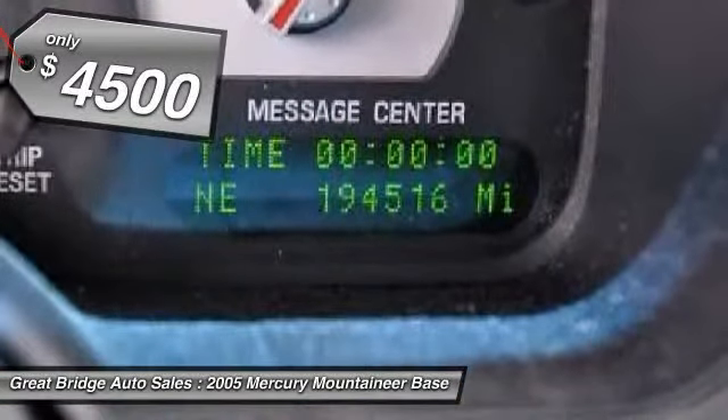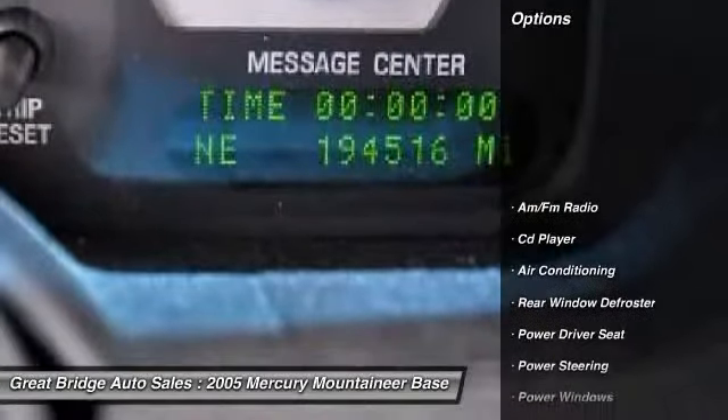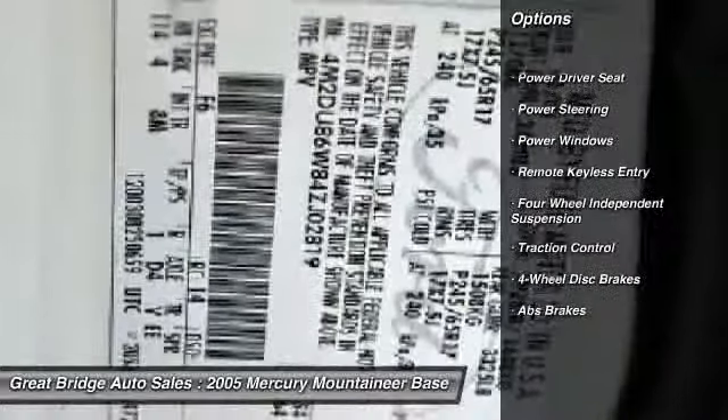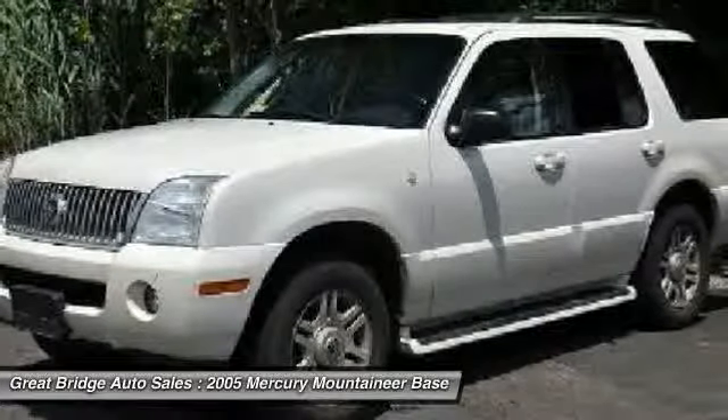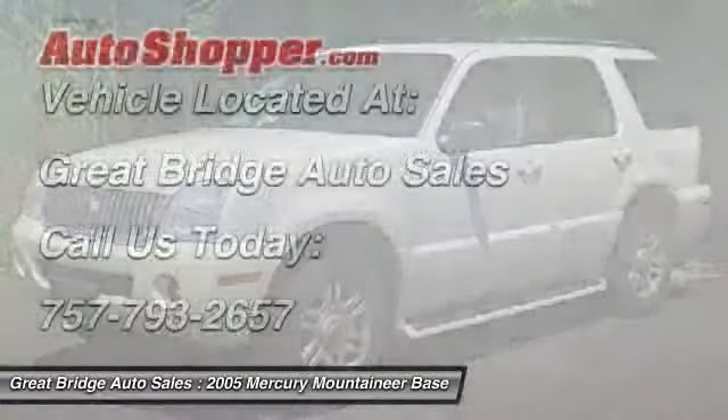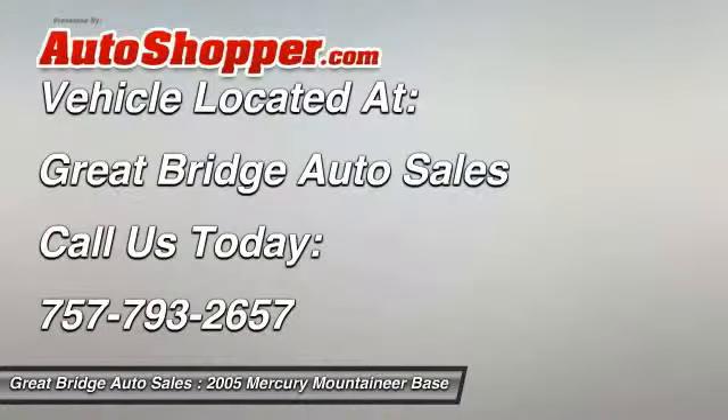Here are some of this vehicle's great options: Traction Control, Dual Airbags, Power Steering, Front Air Conditioning, Four-Wheel Disc Brakes, Power Windows, Fog Lights, CD Player, Rear Window Defroster, Electronic Stability Control. Come see the car for yourself.